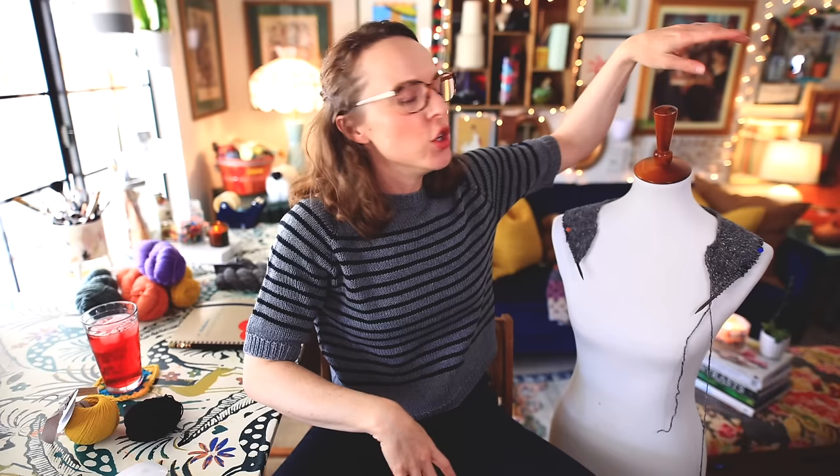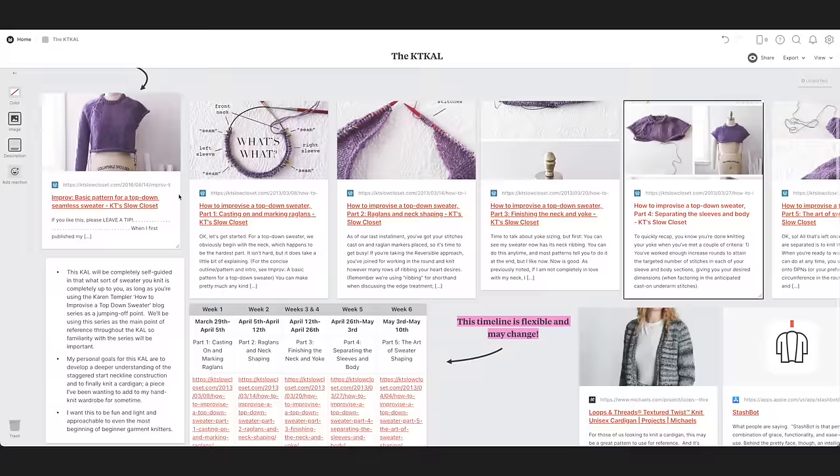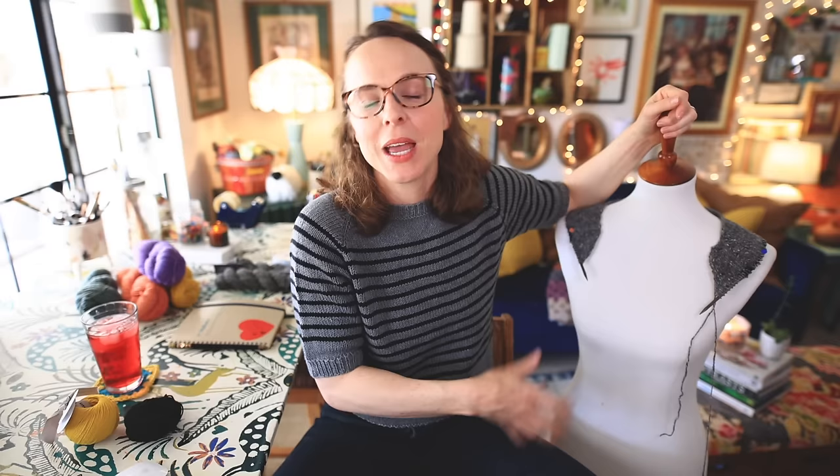You may know that we have a knit along going on over at the Wool Needles Hands Patreon for all members — both paying and following members. This is a knit along where we are following the blog series by Karen Templer on how to improvise a top-down sweater. The base of operations for this knit along is over on Patreon. Free members can access all of the text-based information and the roadmap of the knit along.